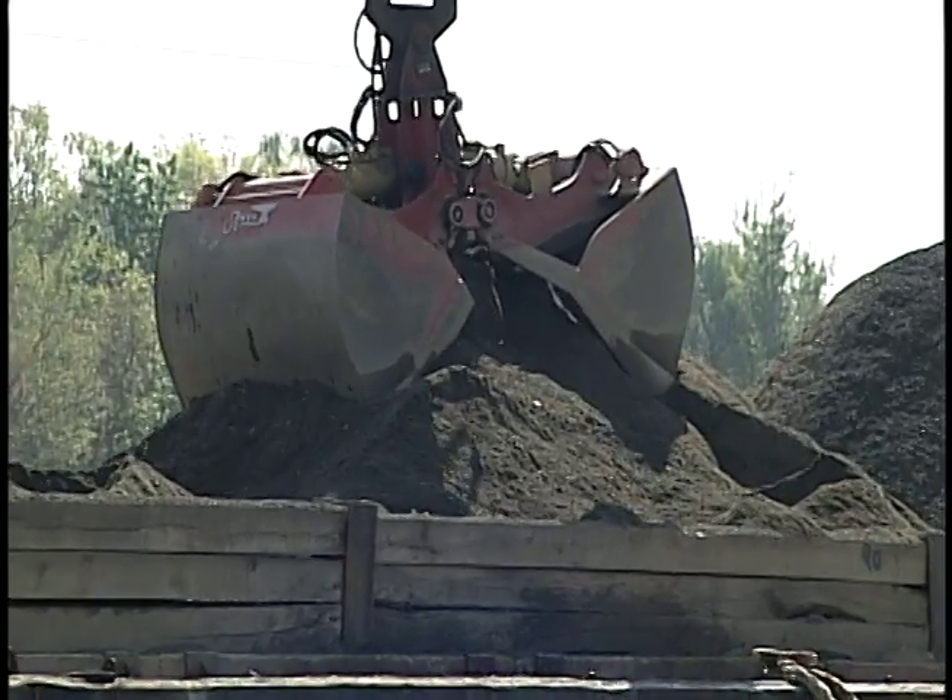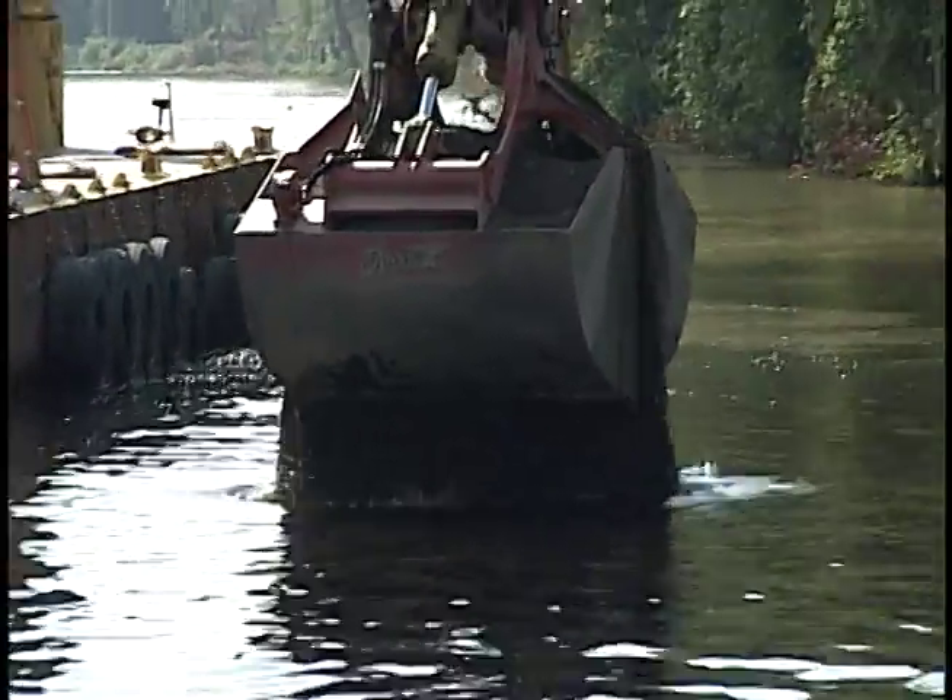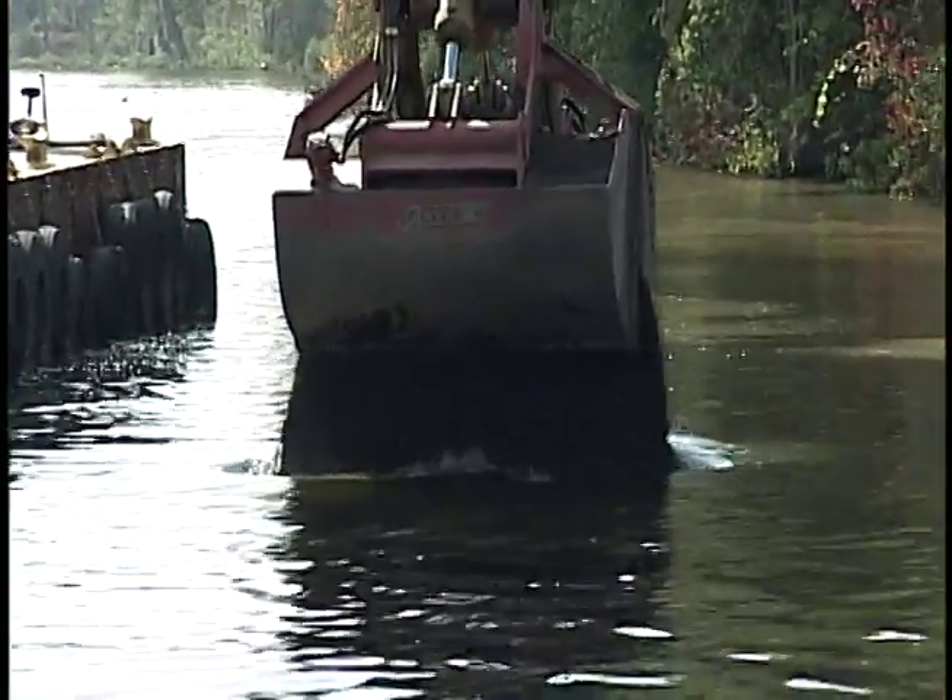Clean fill from surrounding areas is used to replace the sediment that was removed. Plant life is also returned. We send divers into the bottom of the river to hand-plant hundreds of thousands of plants in order to regrow habitat and a food supply for the fish and other wildlife who depend on the river.